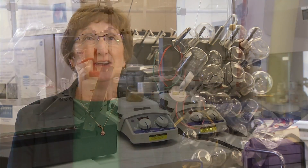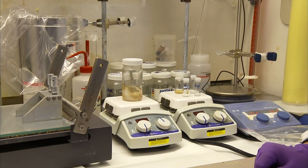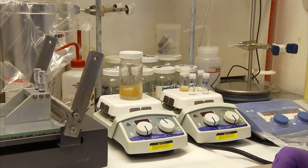AeroGels are low-density solids that are full of porosity — up to 95% porous actually. But the pores in the AeroGel are extremely small, so it comes across looking like a solid material.